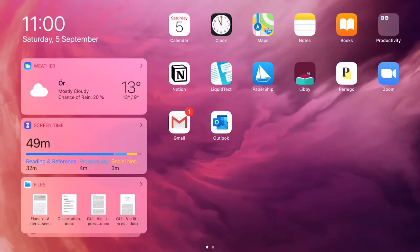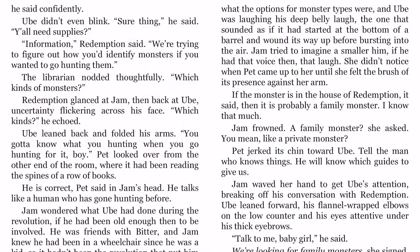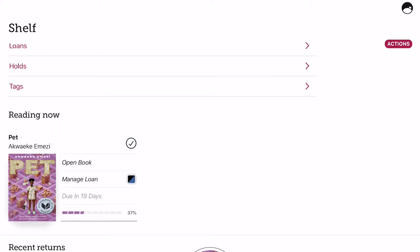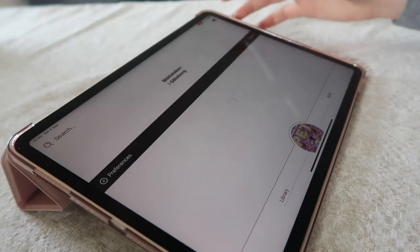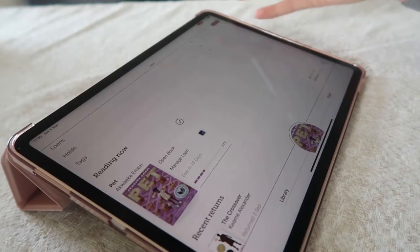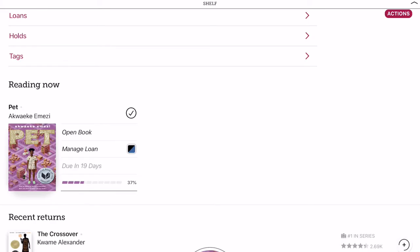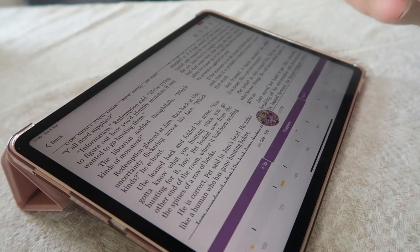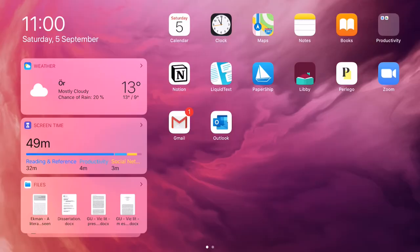Another one I've been using recently is Libby. What it does is connect to your library card so you can borrow ebooks from it. For my master's courses I have to read a lot of books and I don't really have space to buy all the books I need, so I can borrow them virtually through Libby and read them on the iPad, which works wonders for my particular situation.